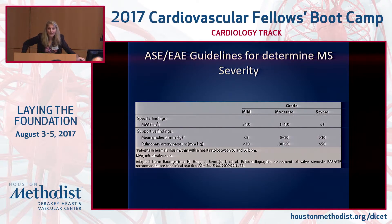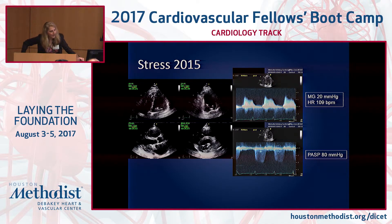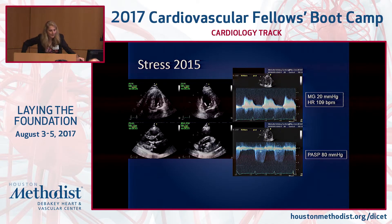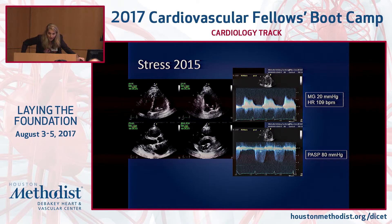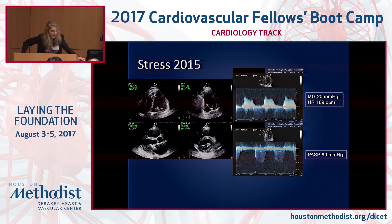The only way to figure out whether the valve is adequate for her is a functional exercise study. She underwent a bicycle stress echo. At peak exercise — which was only a heart rate of 109, not very high — her mean gradient went all the way up to 20 mmHg, and she doubled her PA systolic pressure, which rose to 80 mmHg with just that mild increase in exertion.